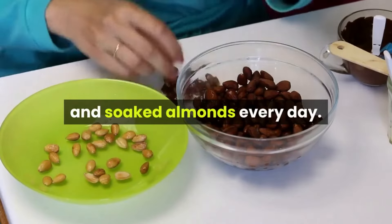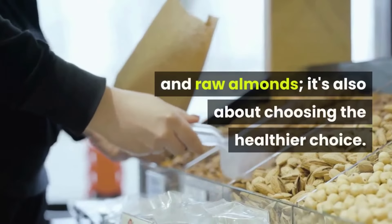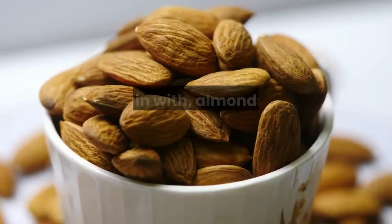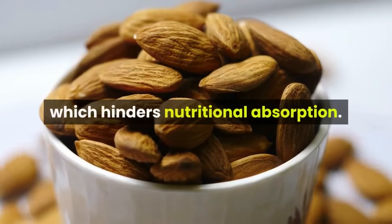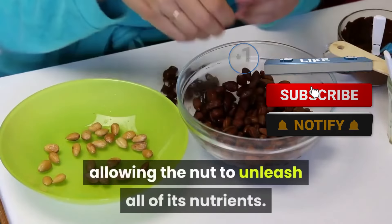Raw almonds versus soaked almonds — eating soaked almonds every day is not only a question of taste, it's also about choosing the healthier choice. Why are soaked almonds better? To begin with, almond's dark peel contains tannin which hinders nutritional absorption. After soaking almonds, the skin simply peels away, allowing the nut to unleash all of its nutrients.